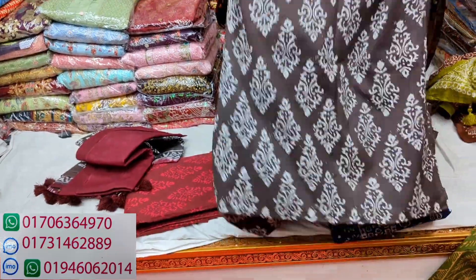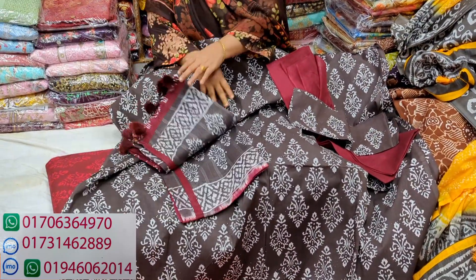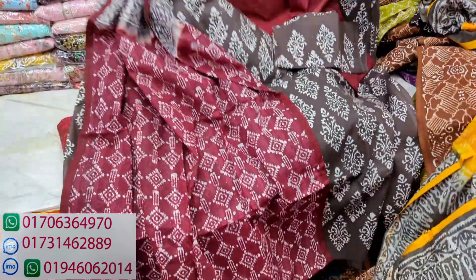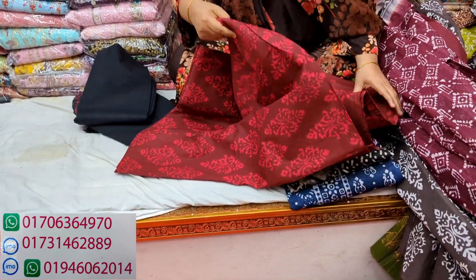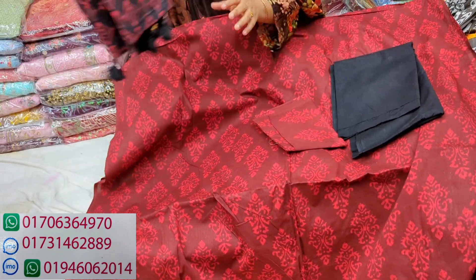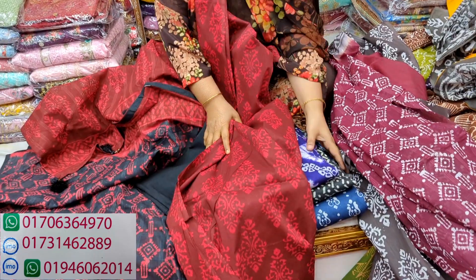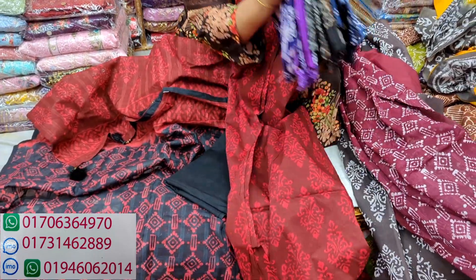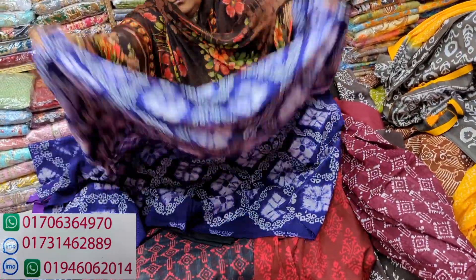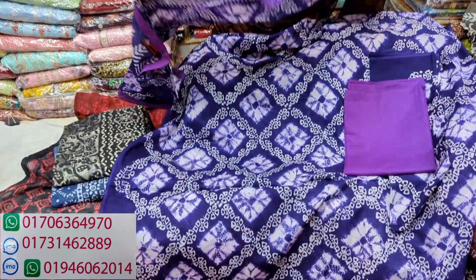I will show you the next collection. It's a green, brown color with white. Next, this is purple color. This is also a purple color. This is a yellow color.